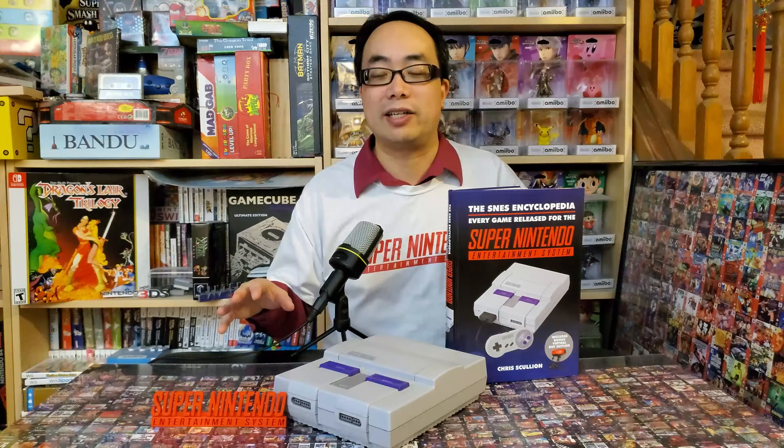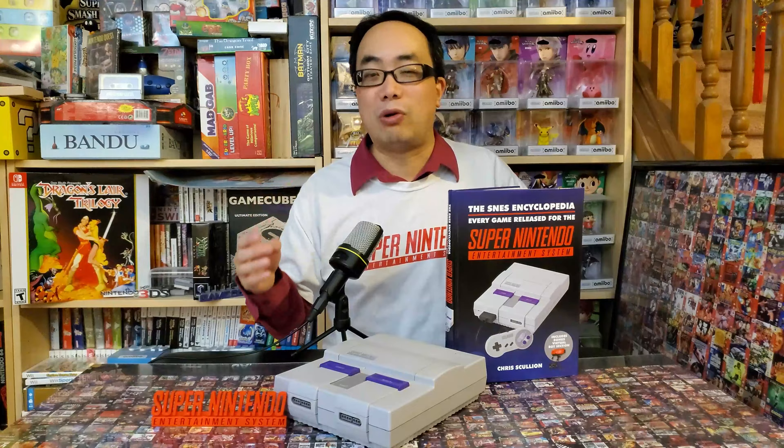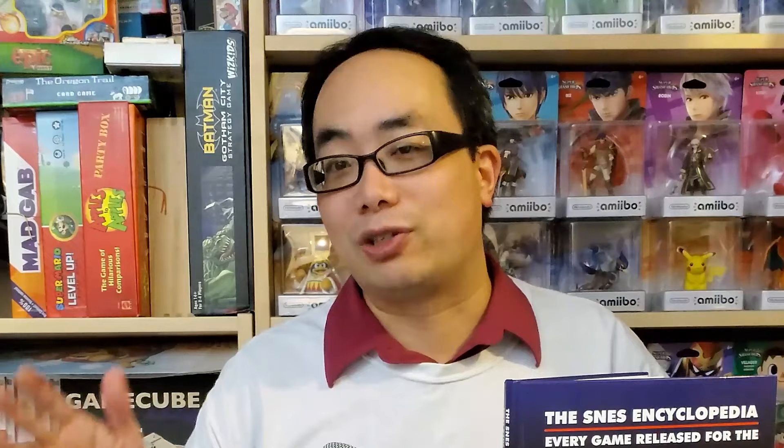Outside of fact checks, it's always easy for me to notice if something is up with alphabetization. The review of True Golf Classics: Pebble Beach Golf Links specifically says right at the start that 'the joys of alphabetical order mean we're looking at the series backwards' — yet the WWF games are put in release order and definitely not in alphabetical order. Only pointing this out since he drew attention to it. Now that I'm done ripping into it, these are most of the errors I personally noticed that are worth mentioning, and some barely so. It's possible there could be more errors I missed, but I am doubtful they would be major or many. Those errors are absolutely the exceptions and not the rule, so you still have multiple hundreds of 100% accurate reviews.